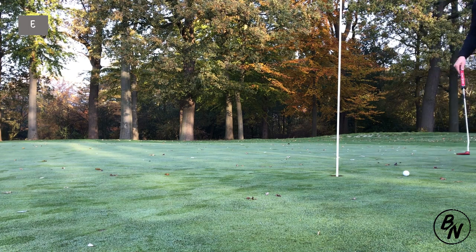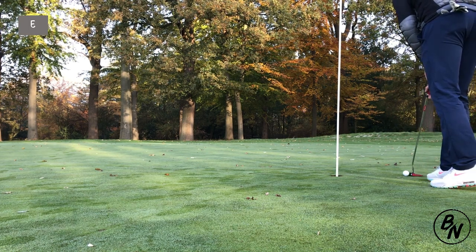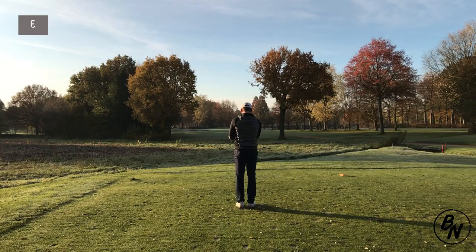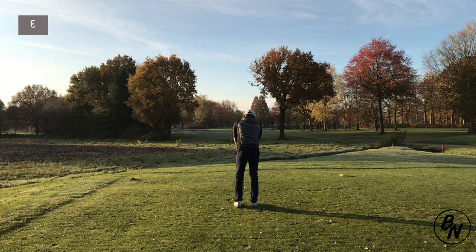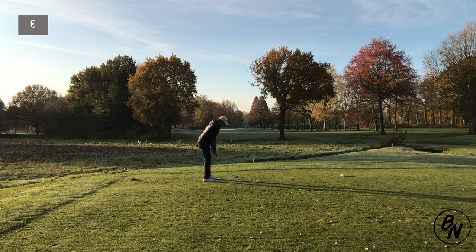Second hole of the day with a better putt than the first hole — got pretty close and an easy tap-in for par. Due to a lack of concentration I almost missed that one. On to the third hole, still at even par after two holes — that's a good start.